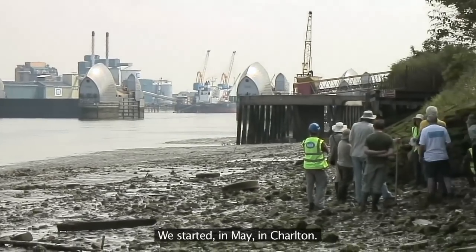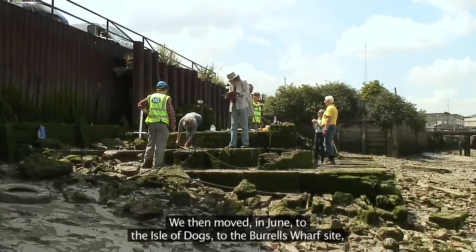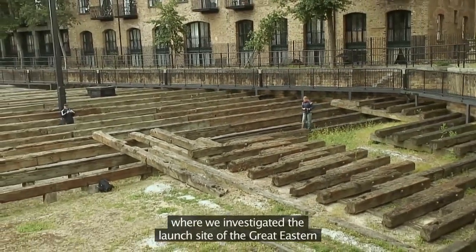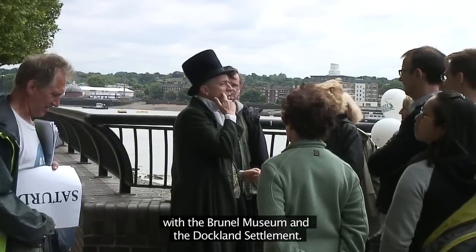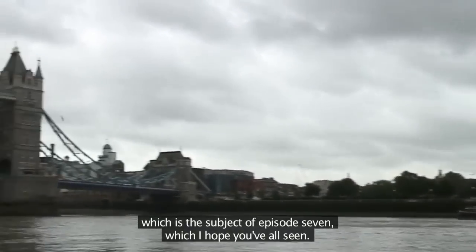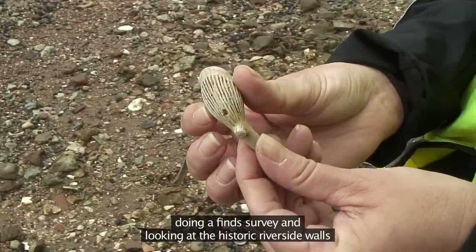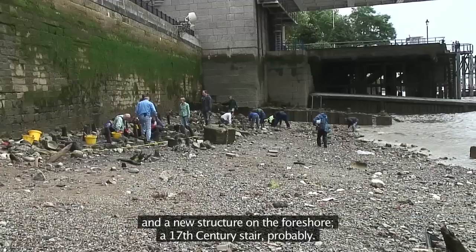We started in May in Charlton, going back to revisit the site of the Castle Shipbreakers Yard. We then moved in June to the Isle of Dogs, to the Burrells Wharf site, where we investigated the launch site of the Great Eastern, and ran a very successful event with the Brunel Museum and the Docklands Settlement. We then moved to the Tower of London, which is the subject of episode seven — a fantastic week working with the Mudlarkers, doing a fine survey and looking at the historic riverside walls, and a new structure on the foreshore, a 17th century stair probably.